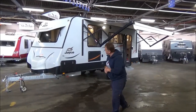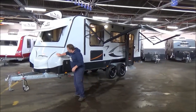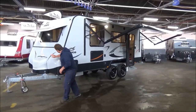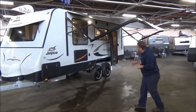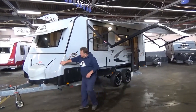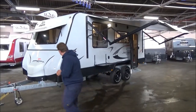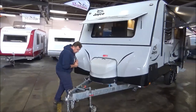We're bringing sexy back. Absolutely gorgeous, and I mean gorgeous 2019, 19-and-a-half foot Journey Outback. It's not Starcraft, it's a Journey. And a full off-road in their absolutely stunning grey Juco. Let's have a walk around because this thing is absolutely stunning.